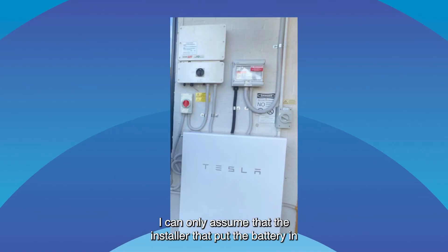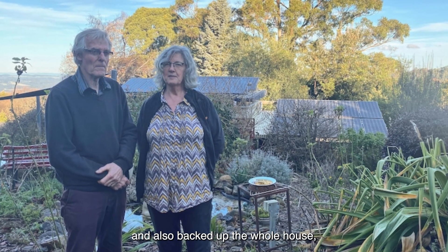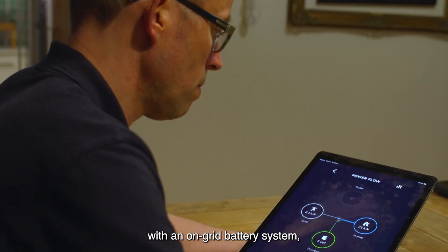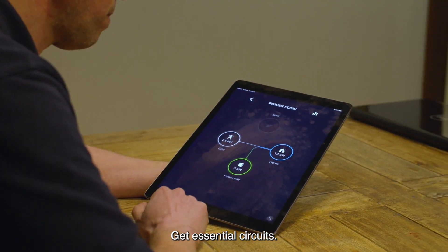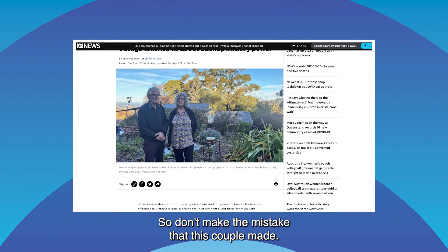Why did that happen? I can only assume that the installer who put the battery in didn't educate the homeowners on how the battery worked, and also backed up the whole house, which is another problem. The advice we always give is: if you're backing up your house with an on-grid battery system, don't back up the whole house. Get essential circuits — decide what circuits you can't live without in a blackout.